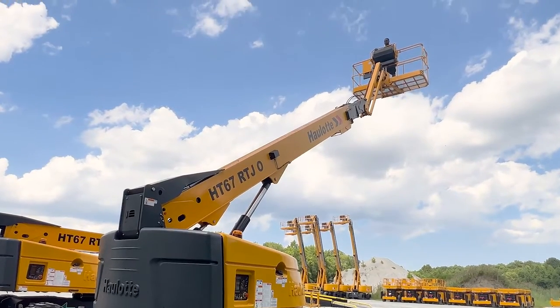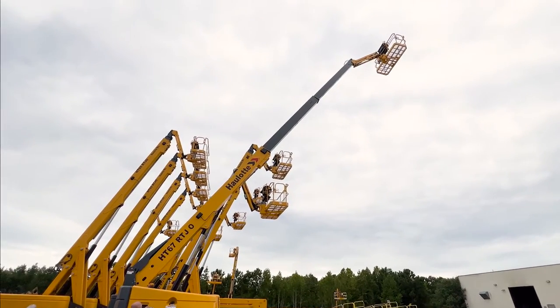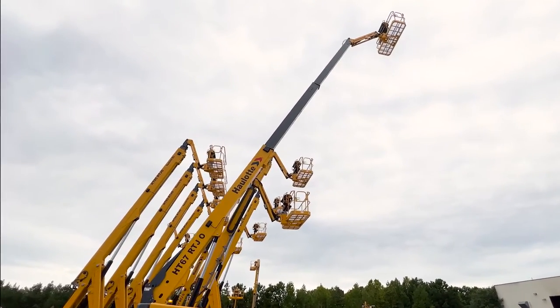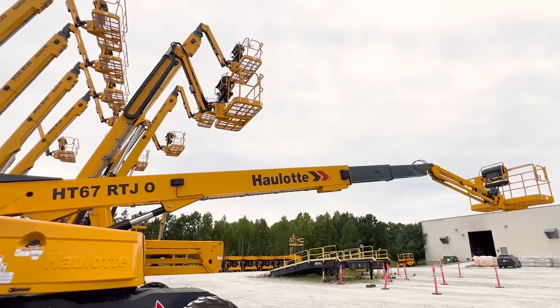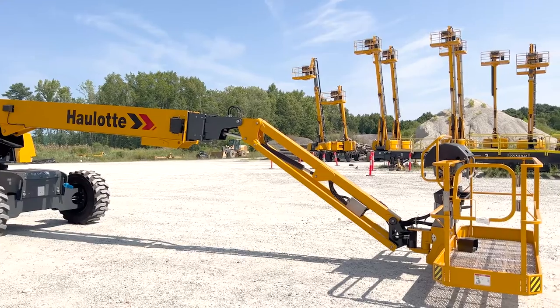The Halat HT67 RTJ-O and Pro Rough Terrain Telescopic Boom Lift elevates your work with a platform height of 67 feet and a horizontal reach of 60 feet 5 inches. It's our best-selling, most popular machine in our rough terrain offering.